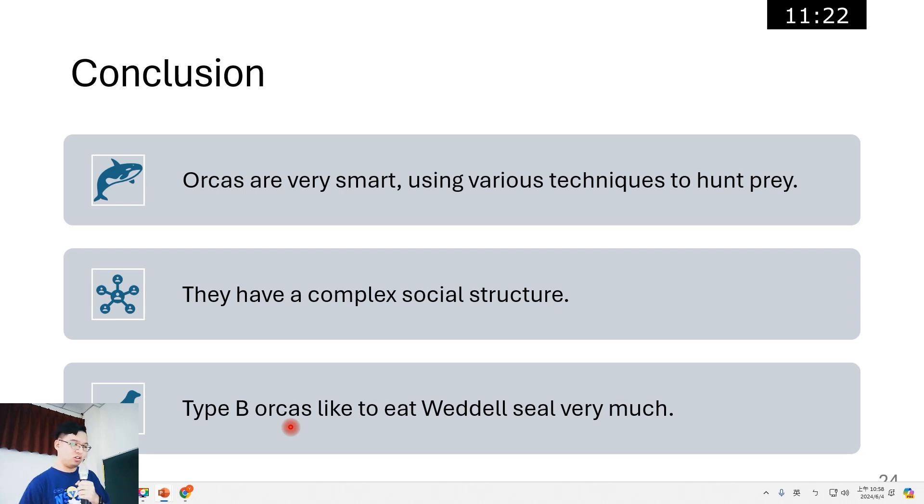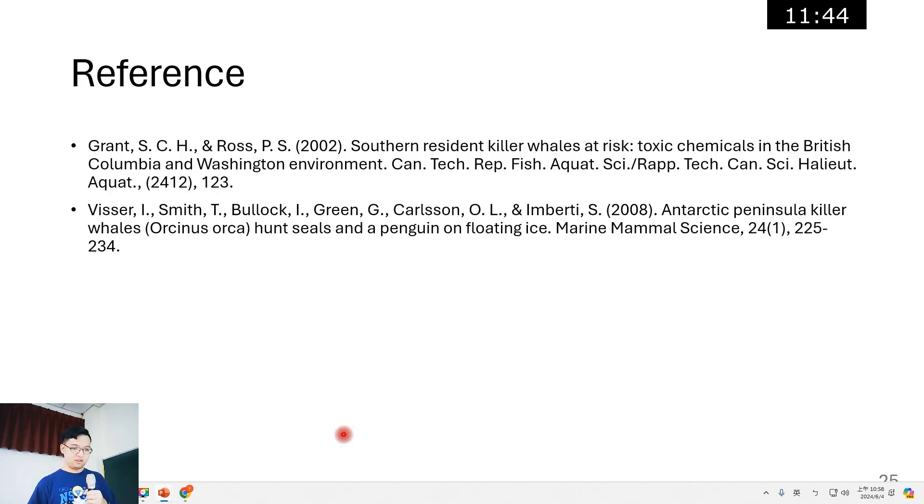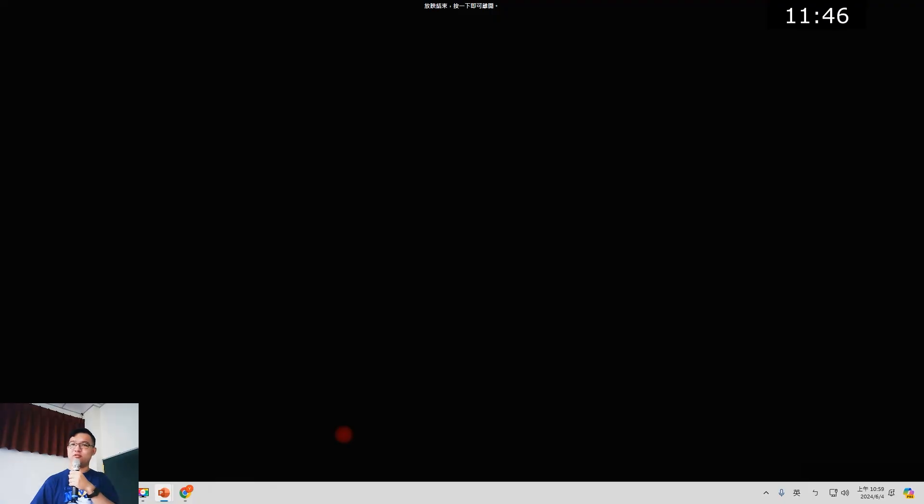In conclusion, orcas are very smart, using various techniques to hunt prey. They have a complex social structure — they hunt together and share their food with all members. And finally, type B orcas like to eat Weddell seals very much. Thank you for listening.